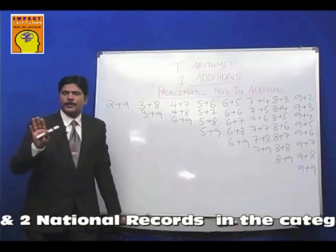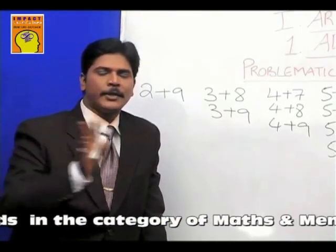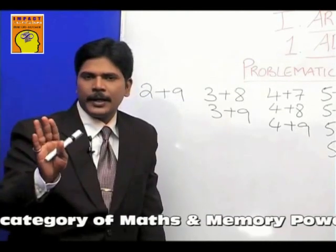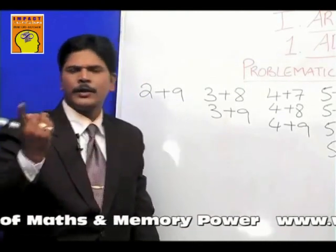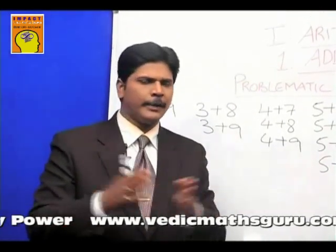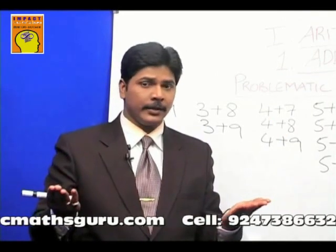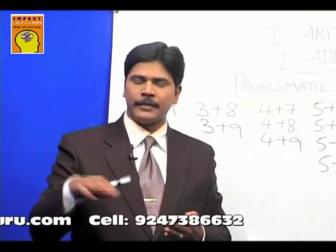Take a look. First, the number 0. Zero means nothing, and nothing plus any number will be the same number, so there is absolutely no problem with 0. Then the number 1. It is also very easy — 1 plus 0 through 1 plus 9, we can add up in no time because all the numbers add up to 10 at the highest end, not more than that. So no problem with 1 either.